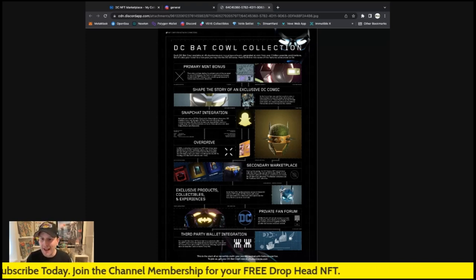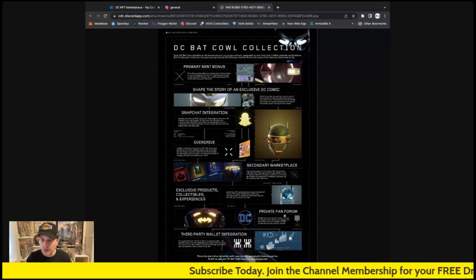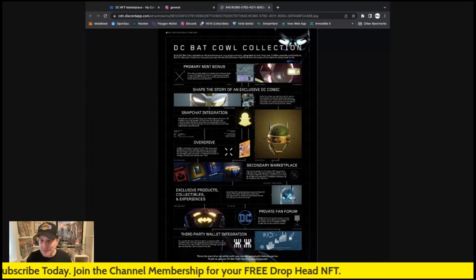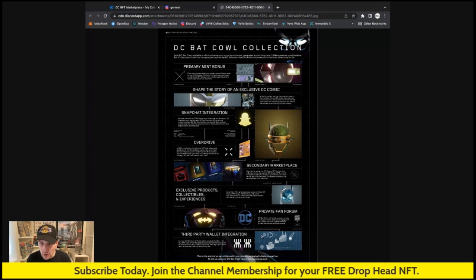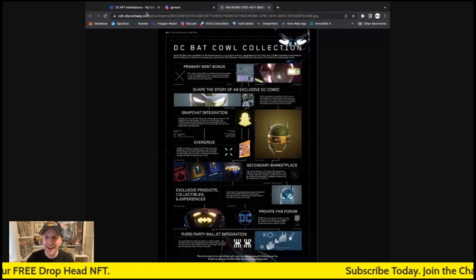The DC Comics marketplace will include Bat Cowl collections and all that kind of stuff — that's awesome. Exclusive products, collectibles, and experiences: aside from offering fans advanced access to future DC Comics, Bat Cowls will unlock exclusive products, collectibles, and experiences. There's also a private fan forum and third-party wallet integration with DC Bat Cowl. For new users, if these are held in a custodial wallet, that's the simplest way to collect their cowls. This is incredible everybody.